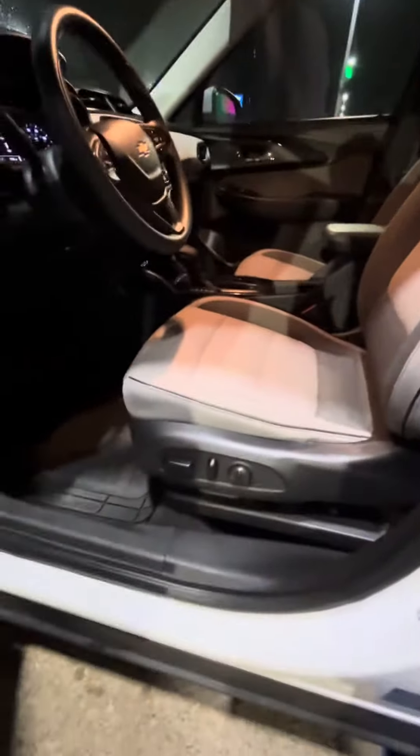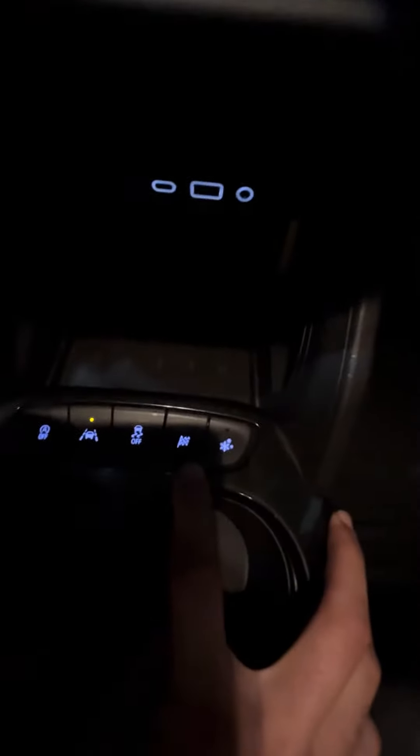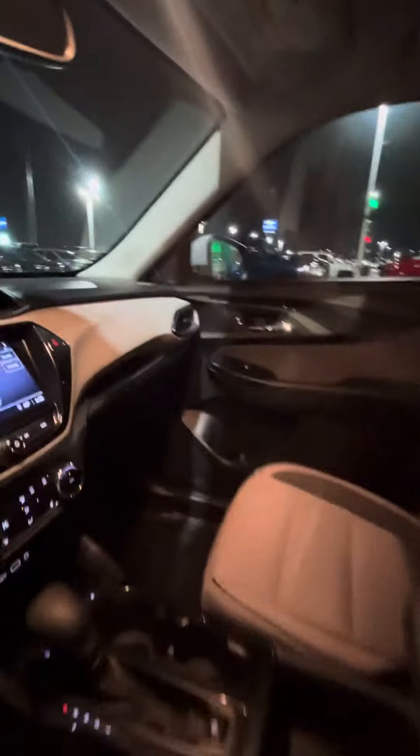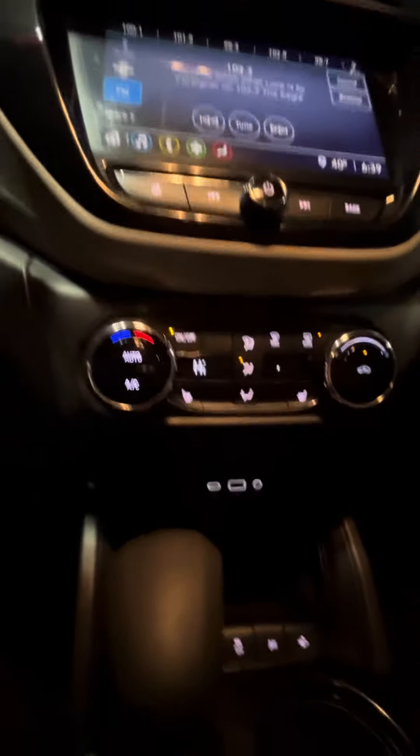This car comes with power seats, adaptive cruise control, and different driving settings like sport mode, snow mode, traction control, and lane keep departure. This car also comes with blind spot sensors on each side, as well as heated seats for each side.